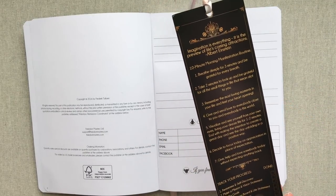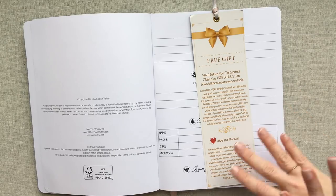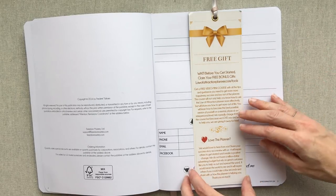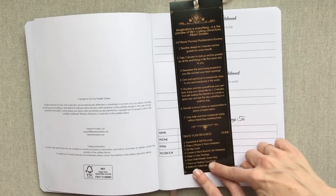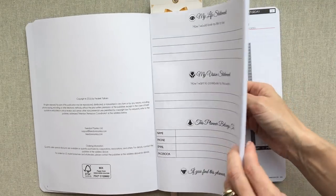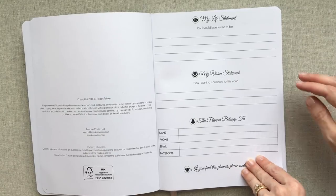You also get this big bookmark with your weekly planner. It's telling you about a free gift - when you buy this, go to lawofattractionplanner.com and you get a free video mini course with tips and guidance. On the back you have a 10-minute morning manifestation routine, tracking your progress, and setting up your planner - the main things to do. This bookmark comes with the planner and then it starts with your life statement and vision statement.